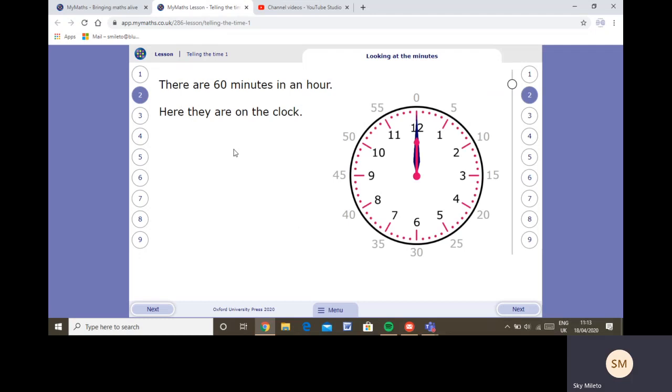There are sixty minutes in an hour. Each little dot on the clock is one minute and each big number represents five minutes — one, two, three, four, five... up to fifteen, which is quarter past. It goes five, ten, fifteen, twenty, twenty-five, thirty, thirty-five, forty, forty-five, fifty, fifty-five, and back to the o'clock. If it went all the way around the clock it would be one hour — sixty minutes.